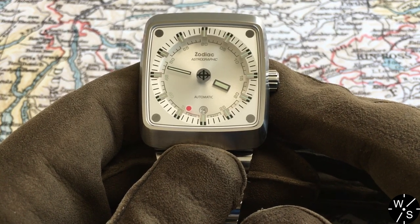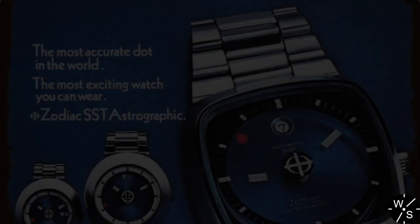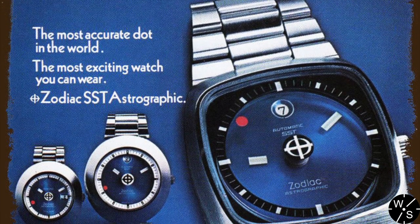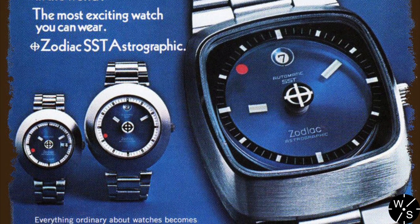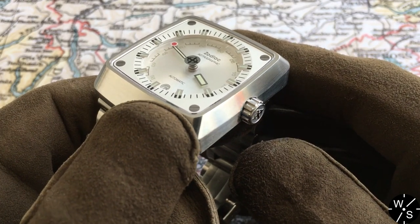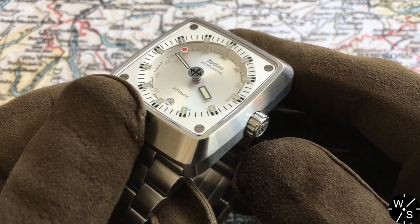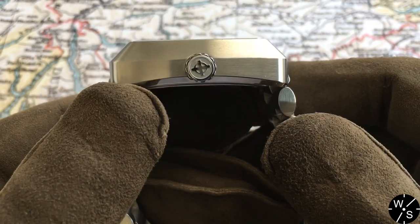Another iconic model that has been brought back by Zodiac is the Zodiac Astrographic. This is a really futuristic looking watch that was originally produced in 1969, very much at the height of the space age. It has a really unusual rectangular shaped case, and if you look at the case from the side you can also see it's got a cushion shape to it.